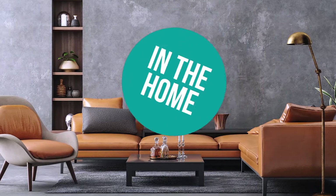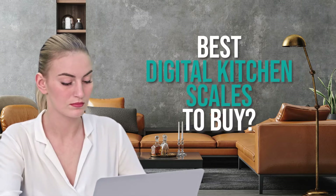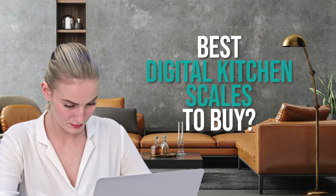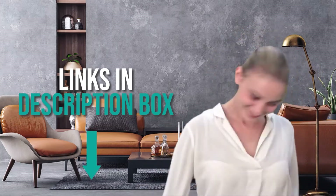Welcome back home enthusiasts. We're in the home and we're here to help you decide which digital kitchen scales to buy today. As always, don't worry about taking any notes — all the links for the products we mention are in the description down below.